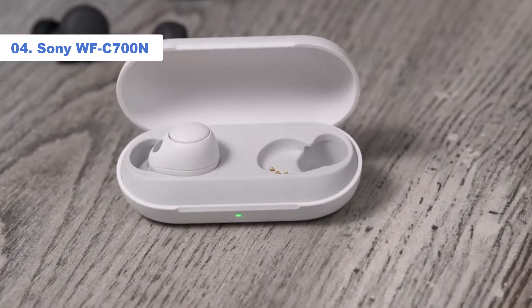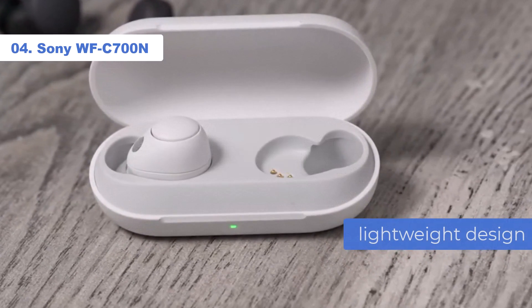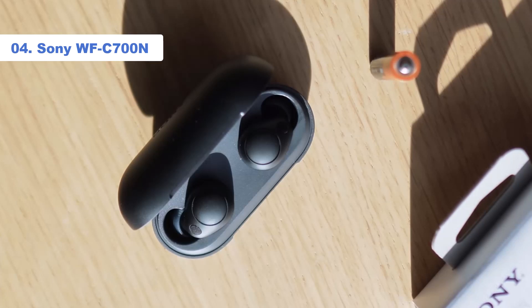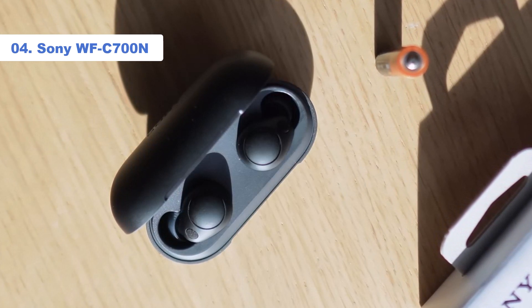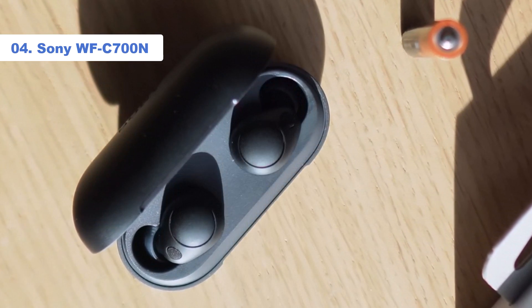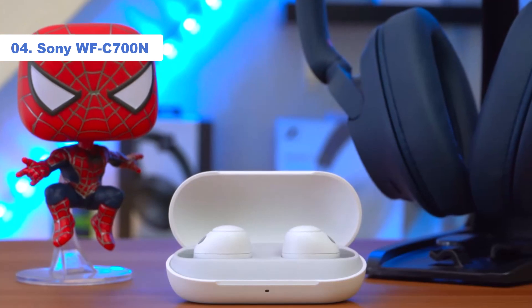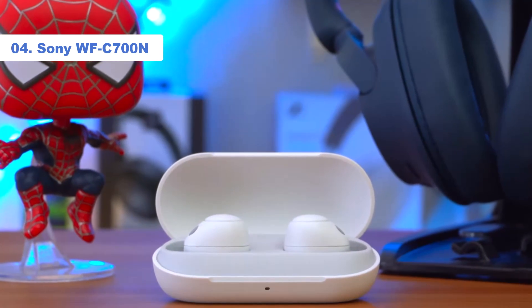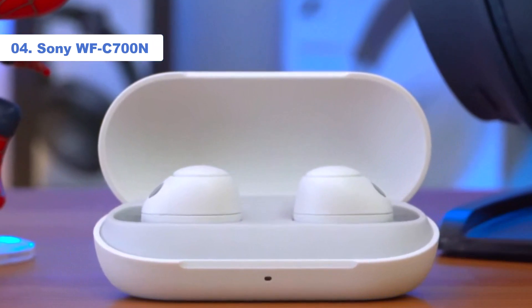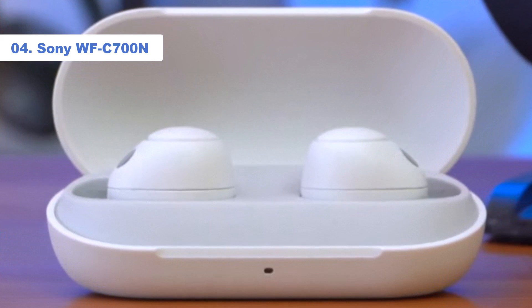The buds are impressively small, and their lightweight design helps make them even more comfortable than Sony's XM4. Battery life is competitive at 7.5 hours. They lack aptX HD and LDAC but do feature noise-canceling tech, which the WF-C500 lacks. Adaptive sound control automatically switches listening modes depending on your location, and Sony's DSE, digital sound enhancement engine, upscales low-resolution digital audio files to higher quality.